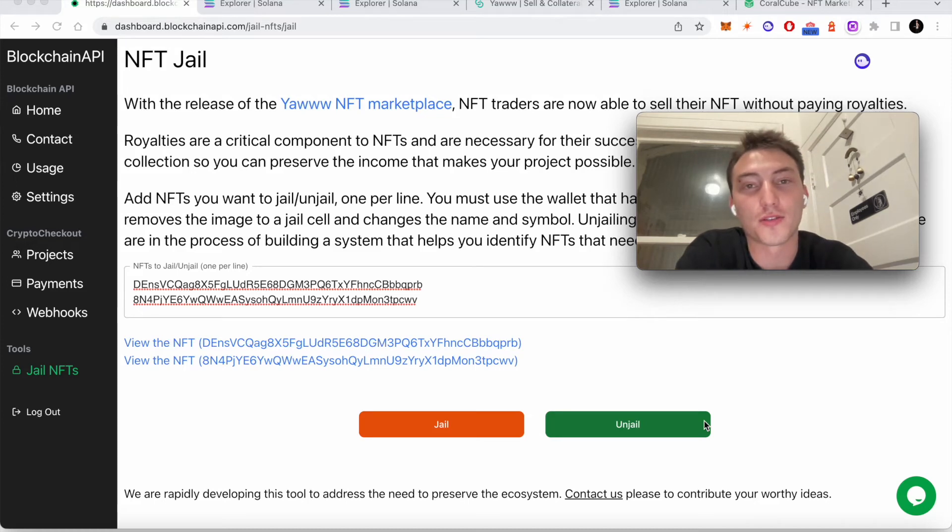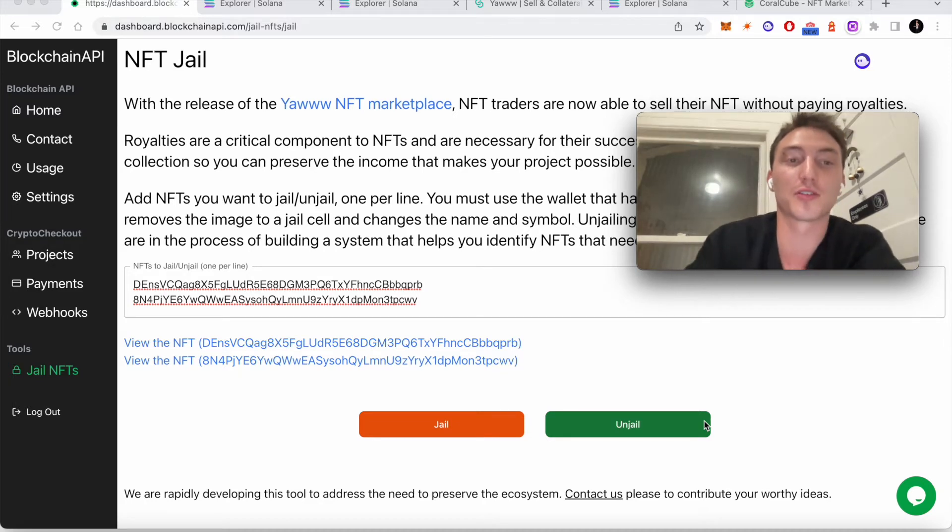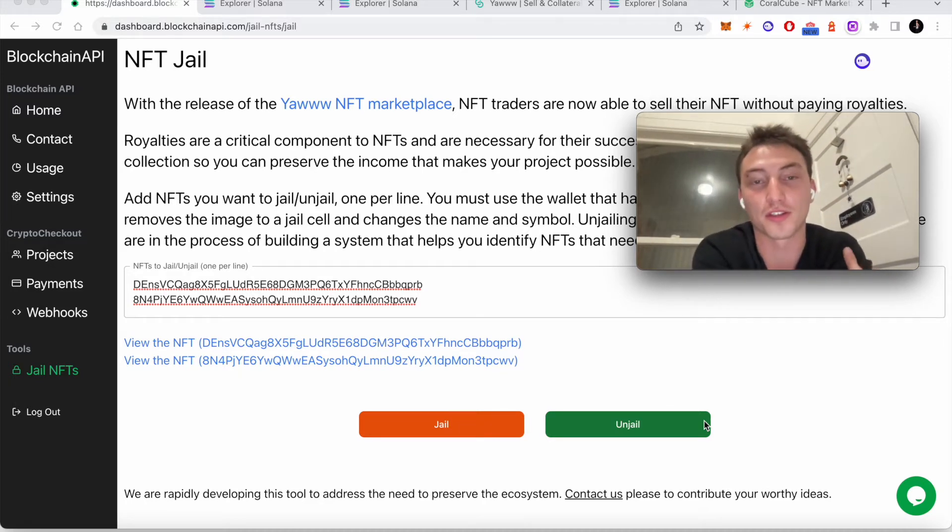I want to quickly go over the history of royalties on Solana, what they actually are, and what's happening right now. We made this tool for combating royalty theft, which is what happens when somebody tries to sell an NFT without paying royalties. This is a tool that collections can use for free — just go to nft-jail.com and that will have all of the links you need.